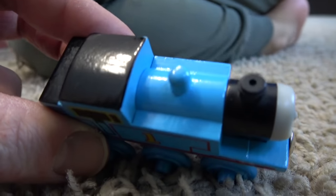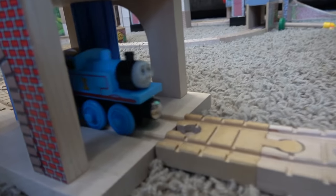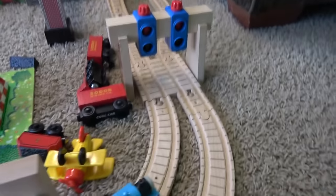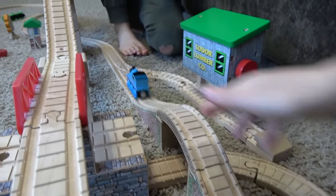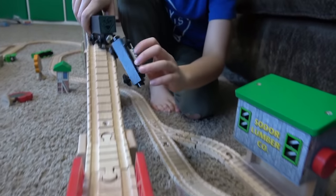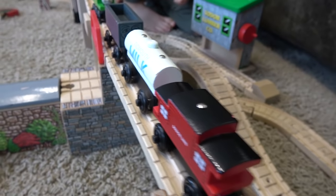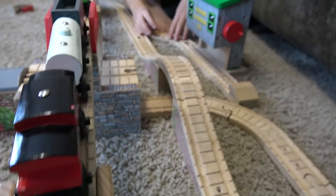Look at this Thomas - he is in great condition, look at the paint. No lines on him, and he has no name on the bottom. This is an old, old Thomas. Hi Thomas. Thomas had a really busy day - he was going through the signals. He goes off. Who's this train? They're building the bridge - they need milk so the workers don't get thirsty. Nothing is better on a hot day than a glass of milk.